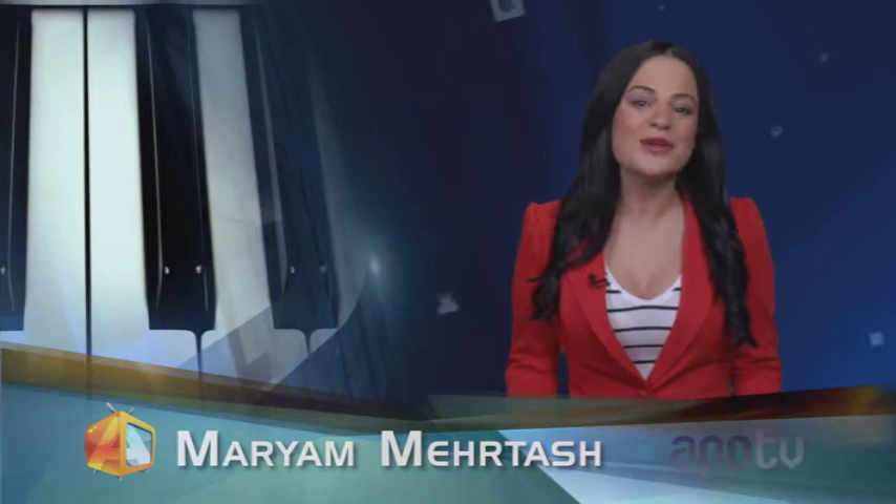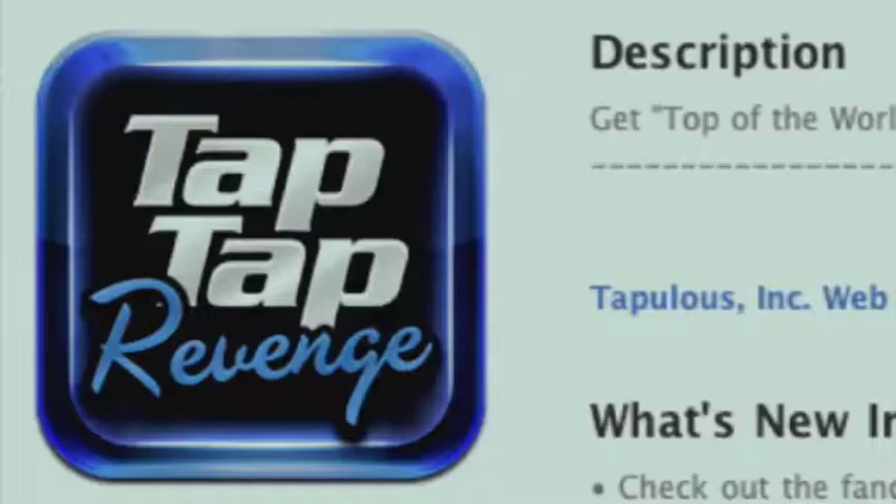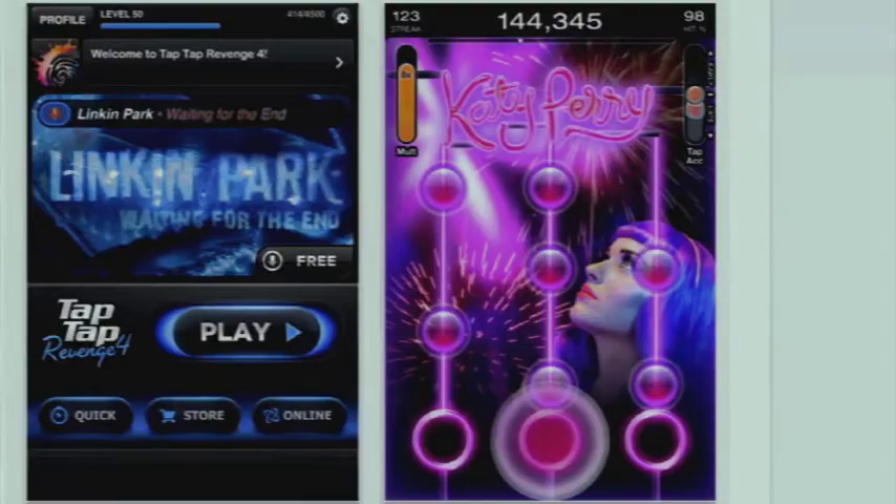Music meets gaming in a combination that will put your rhythmic skills and hand-eye coordination to the ultimate test. This app is as addictive as they come. Welcome to Tap Tap Revenge. Tap Tap Revenge, or TTR, was the most downloaded free game in Apple's App Store in 2008, with over 1 million downloads in the first 20 days. They're now on Tap 4, and that's the version we're going to be spending time with today.